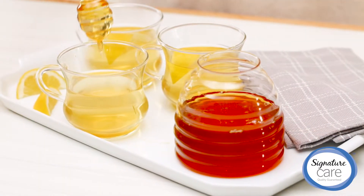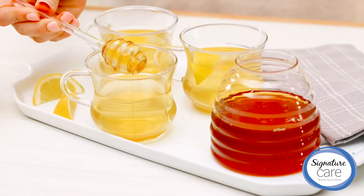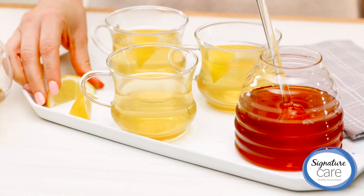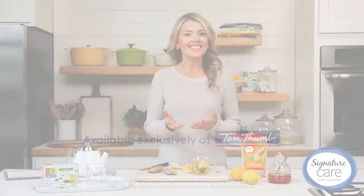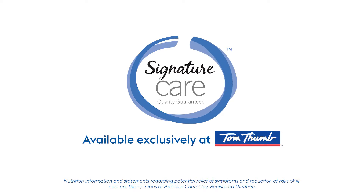Then drink up this restoring, delicious hot tea when you're at home, and keep Signature Care honey lemon cough drops — recommended by pharmacists — with you to help soothe that cough on the go. Signature Care: same relief, better value.